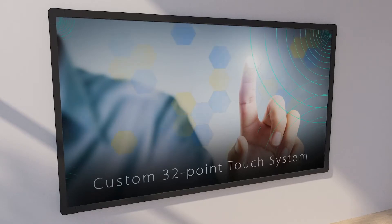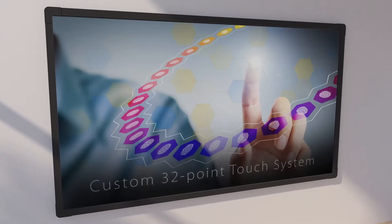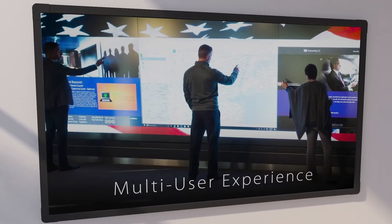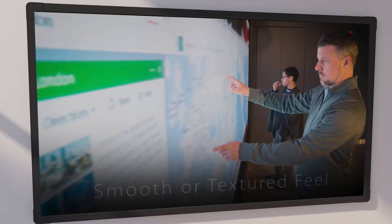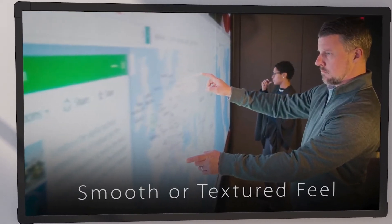Our custom touch system uses a sleek multipoint touch frame that delivers up to 32 points of simultaneous touch, making it easy for several people to interact with the video wall at the same time. The dynamic multi-user experience is not only accurate and intuitive, but offers an excellent tactile feel.